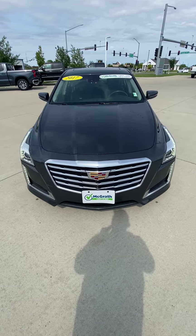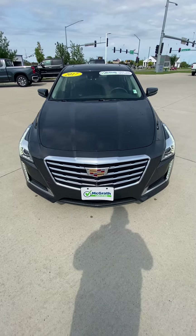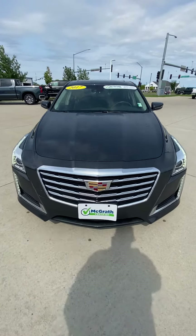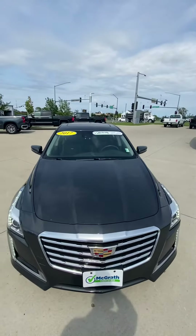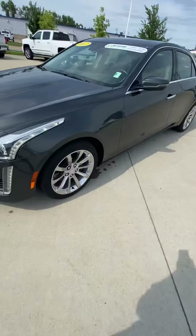Hey Jared, here's a walk-around video of the 2017 Cadillac CTS that you're interested in, in gunmetal gray with a black interior. There's your Cadillac grille — it's a '17 McGrath Certified — and there are your luxury wheels.